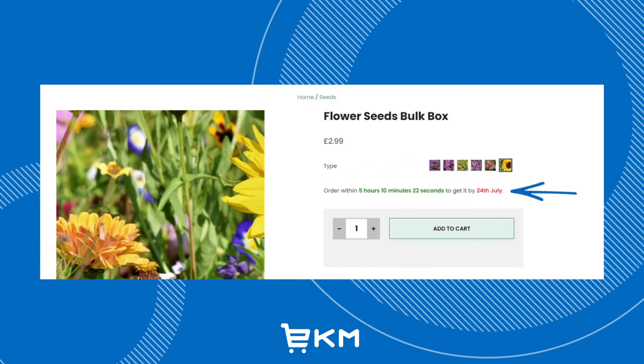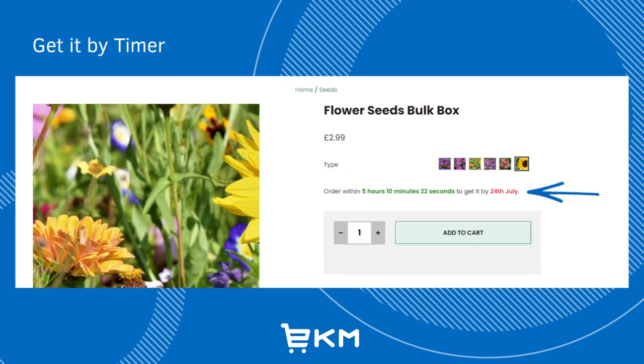Get it by campaigns are designed to encourage your customers to complete their purchase within a given time so they get it before a particular date. This is ideal for products in high demand, especially when you team them with a reliable and fast delivery method.